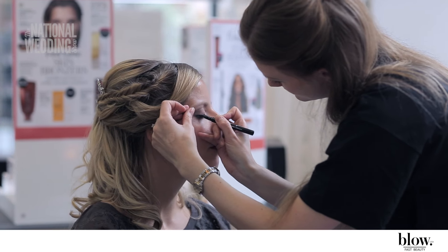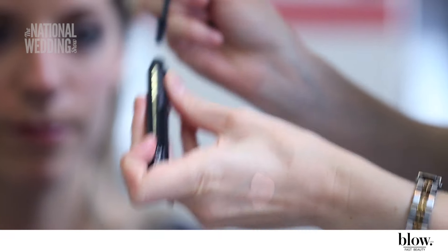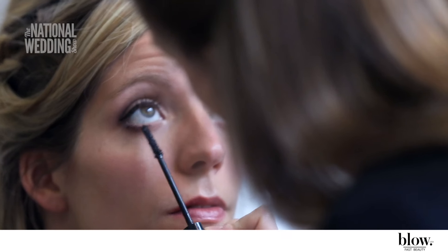To add definition, an Eyeco ID Eyeliner Pen is applied to the top lash line, followed by Stay Stockholm Water Resistant Volumising Mascara. Waterproof mascara is perfect for a wedding day. Lightly filled brows help to frame the eyes, which is done here using Anastasia Beverly Hills Brow product.